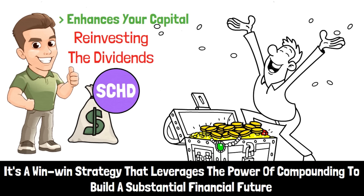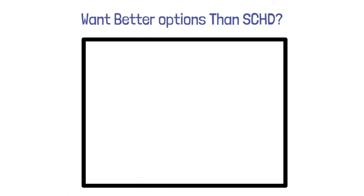The question is, are there even better options than SCHD? Click the video on the screen to see which ETF has the potential to pay over $100,000 in monthly dividends.